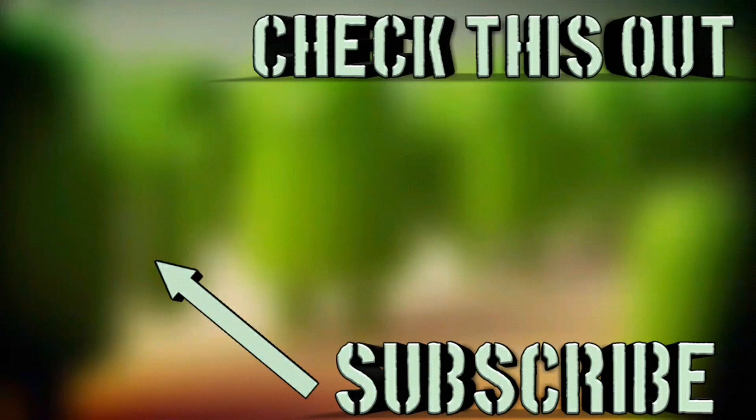Let me know what you think in the comments below. Thank you guys so much for watching. Don't forget to hit that subscribe button and leave a thumbs up. This is Josh with Everything Android — I will see you guys on the next one.